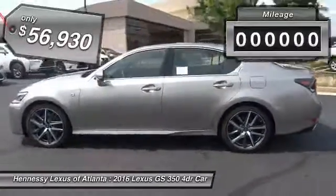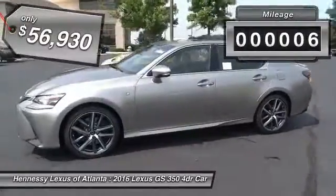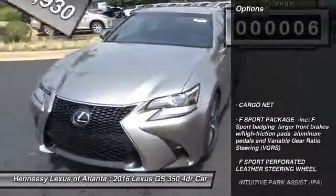This vehicle has less than 100 miles. Here are some of this vehicle's great options: power passenger seat.